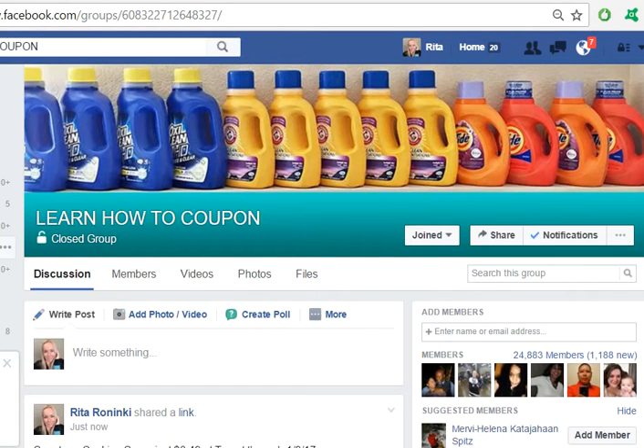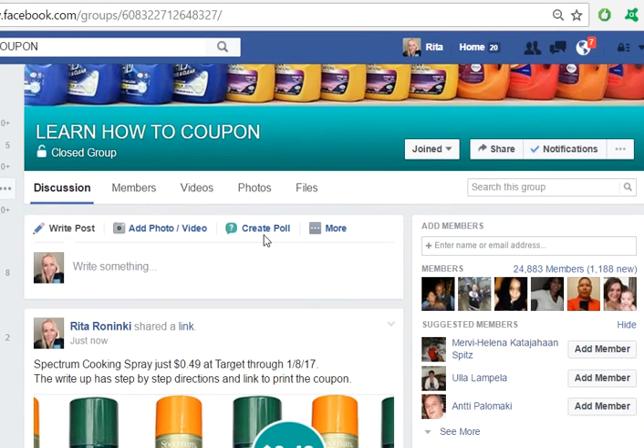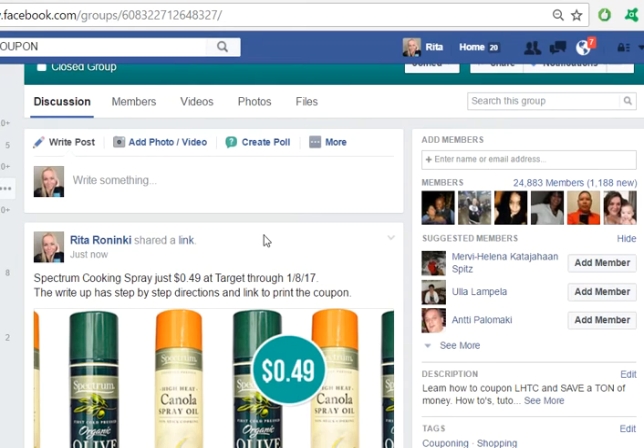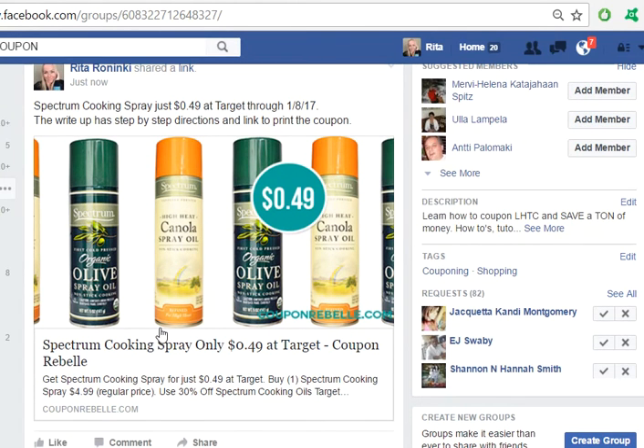Rita here with Coupon Rebel. I am going to walk through a deal at Target right now so you can follow along and go do it if you'd like. This is really from the very beginning, as if you were to find it on the 'Learn How to Coupon' group. When you're in the group, you scroll down and you see I shared a link — this one is for Spectrum cooking oil, and the deal is at Target through January 8th. To find out the full scope of this deal, click on either the picture or the text, and this will take you to my write-up of this deal step by step with everything that you need to do.